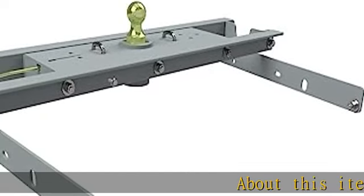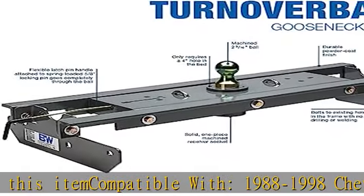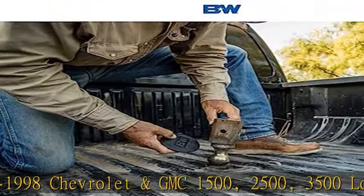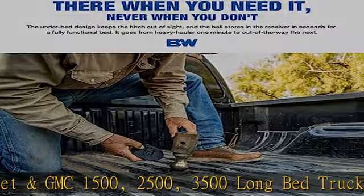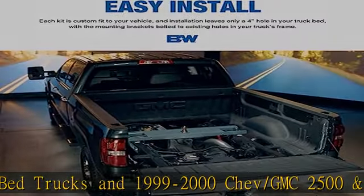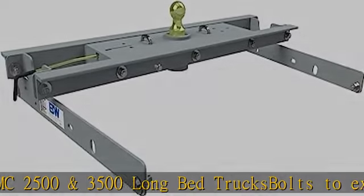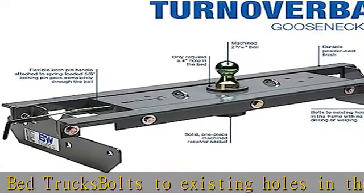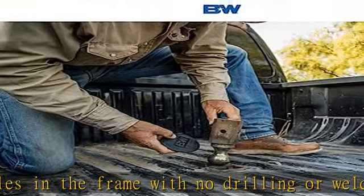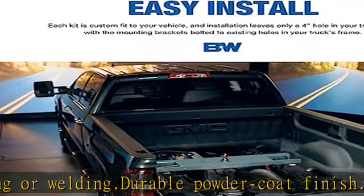About this item: compatible with 1988-1998 Chevrolet and GMC 1500, 2500, 3500 long bed trucks and 1999-2000 Chev/GMC 2500 and 3500 long bed trucks. Bolts to existing holes in the frame with no drilling or welding. Durable powder coat finish. Made in America with a limited lifetime warranty. GNRK 1000 consists of two boxes: GNRM 1000 and GNRC 800. See more product details in the description to get this product today at the best price.